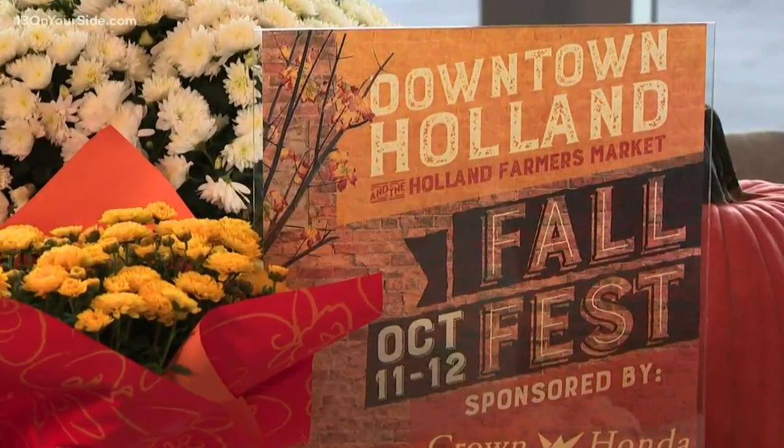This is our annual fall festival in downtown Holland and at the Holland Farmers Market. We have some of the nation's best professional pumpkin carvers here, including people that have been on the Food Network, so they're the real deal. We'll have hay rides, pumpkin paintings, street performers, and our market will be chock full of everything you need for fall.